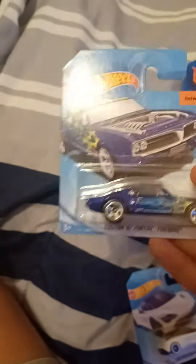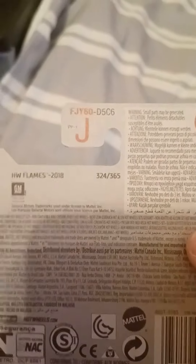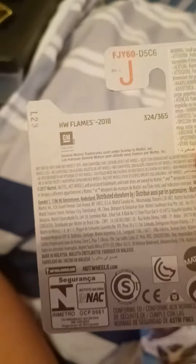Our last car is the custom 1967 Pontiac Firebird. This is from Ishtabee Flames, it's number five out of ten, and it's number three hundred and twenty-four out of three hundred and sixty-five. There is that same code, L23, and right there on the back is the GM trademark.